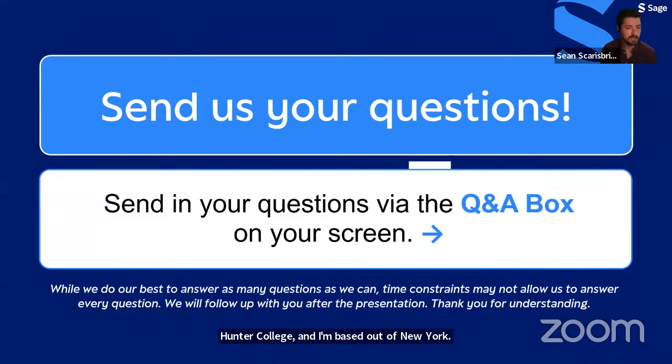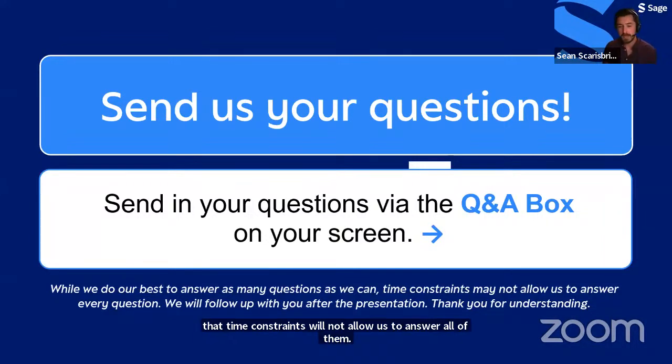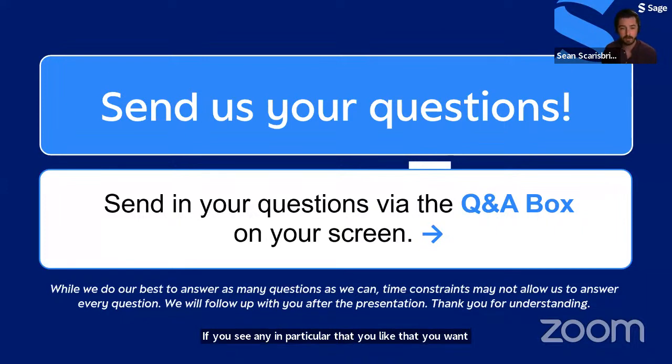Throughout the webinar today, if you have any questions please use the Q&A chat box feature. At the end we'll answer as many questions as we can, but time constraints will not allow us to answer all of them. If you see questions you particularly want answered, please upvote them and we'll start with those at the beginning of the Q&A session.